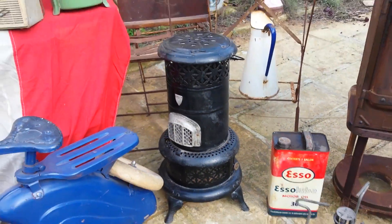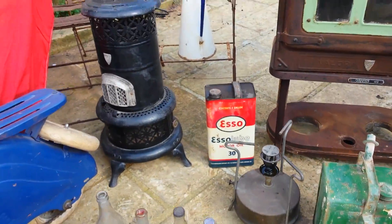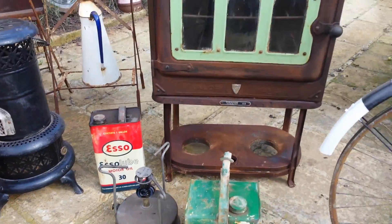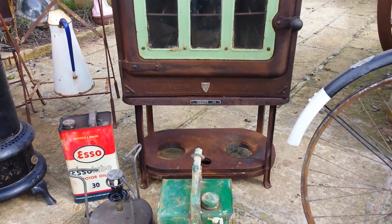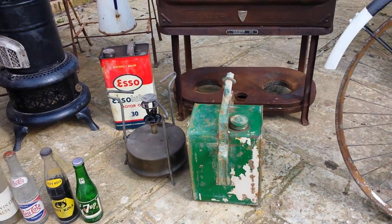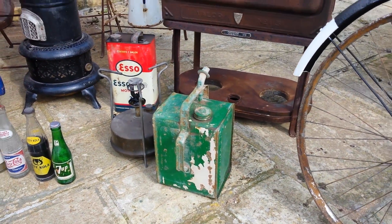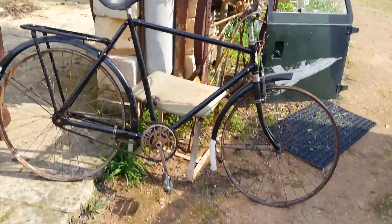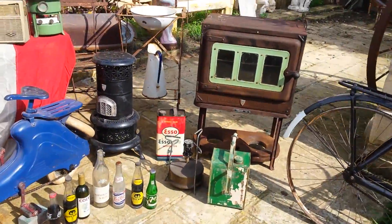The heater — paraffin heater. Have a look, one gallon or so. The cooker — have a look, an old one in good condition. One gallon paraffin tin. And the bicycle — 2026 Philip. Have a look how nice.